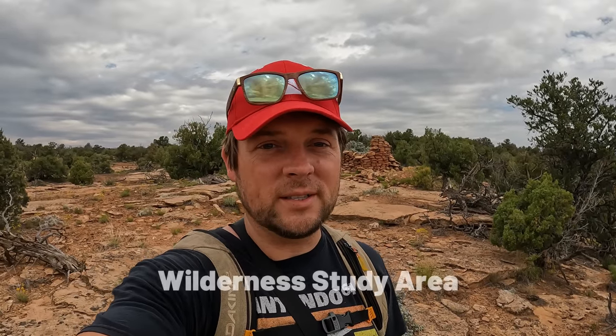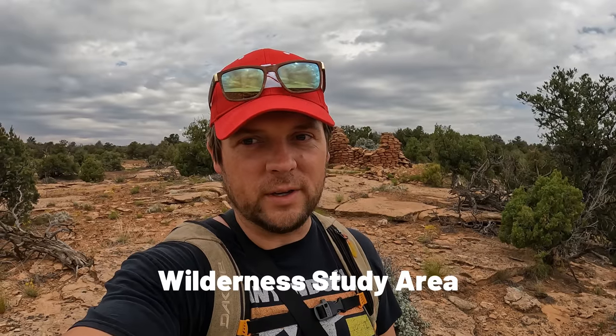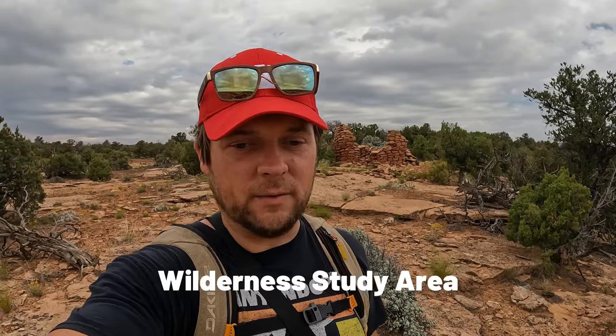Something that's kind of sad — and good in a way — is I was checking my map and I noticed that this is a designated wilderness study area, which means you can't use drones here, you can't do a lot of stuff here. You can basically hike and that's kind of it. Sad to say no drones on this one, even though I brought it with me.